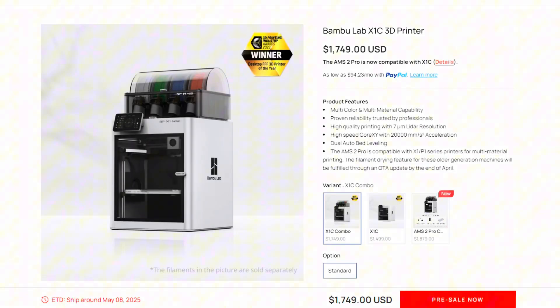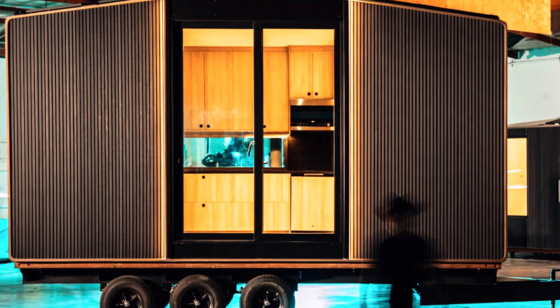Hey everyone! Welcome back to Desktop Inventions. It's been another big week in 3D printing, with big price changes, major breakthroughs in materials, and even a 3D printed house made from garbage. Let's dive right in!